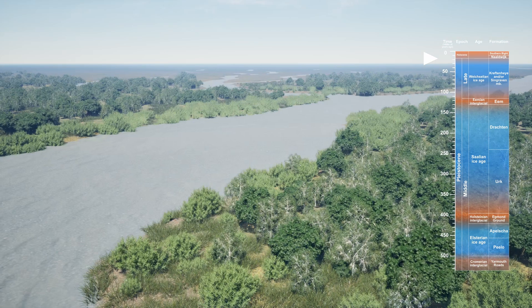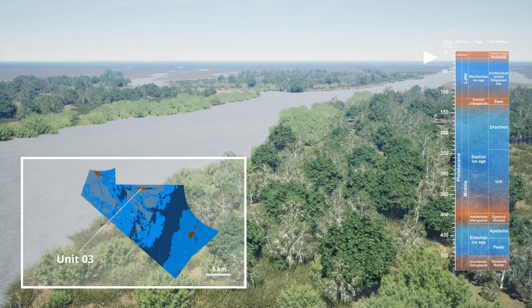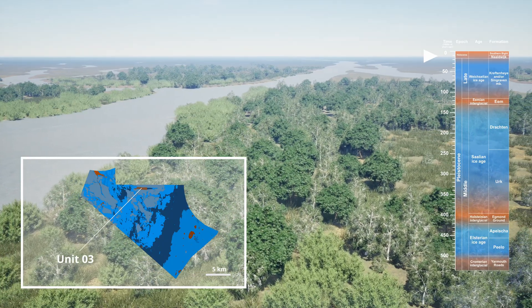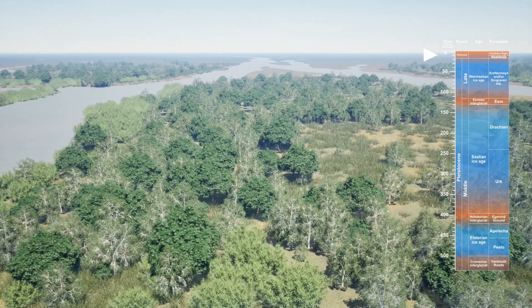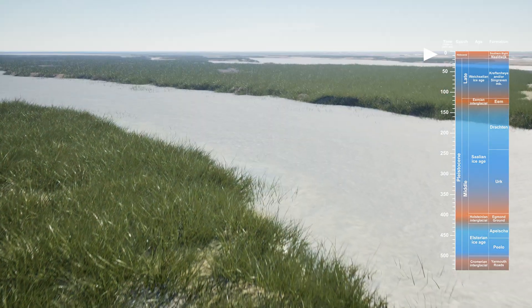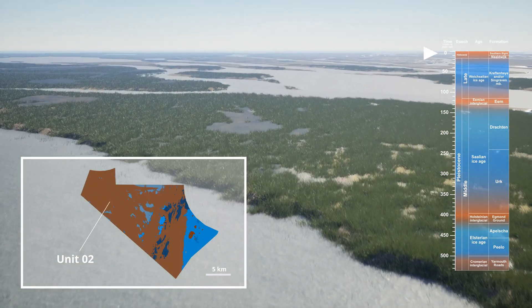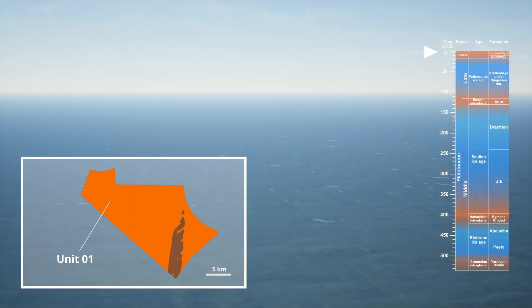As the climate warmed, the landscape changed again. Channels formed, partially filled with Nulledwick Formation sediments of Unit 3, and possibly Crefton Hay or Syngraven member river deposits, and temperate vegetation appeared. These were topped by the tidal channel sediments of Unit 2, until full marine conditions returned in the early to mid Holocene, depositing the Southern Bight Formation as Unit 1, our current seafloor layer.